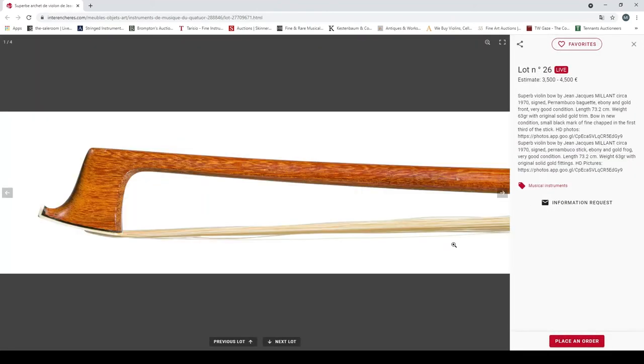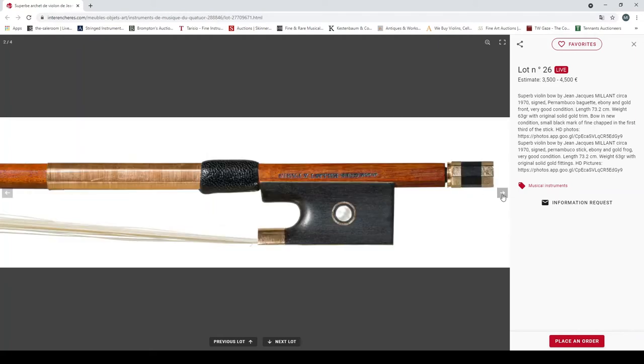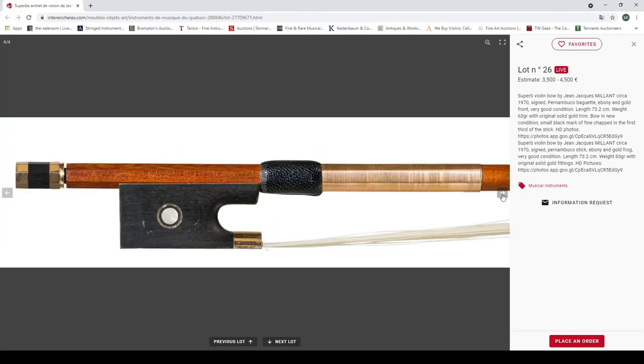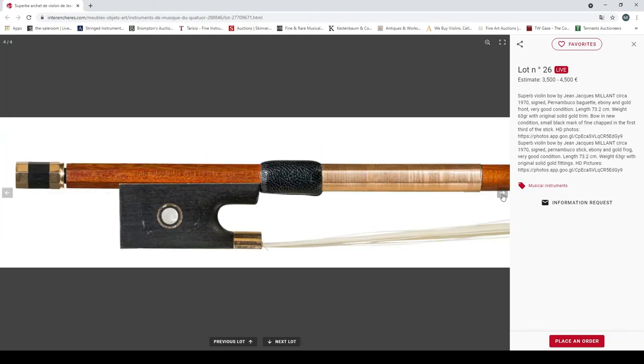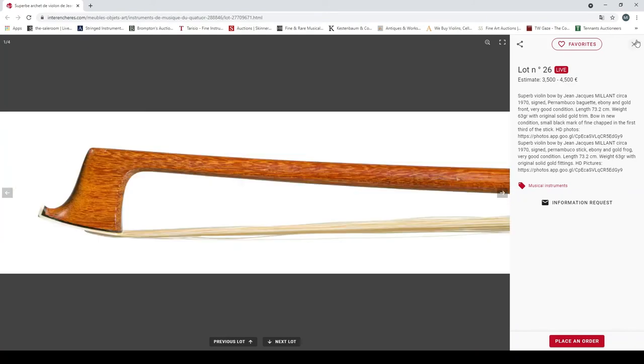A superb violin bow by Jean-Jacques Millant, circa 1970, pernambuco, ebony and gold, weight 63 grams — a little bit heavier. Not really a fan of gold-mounted bows personally from an aesthetic point of view, but some people do like it. 3500 to 4500 euros.